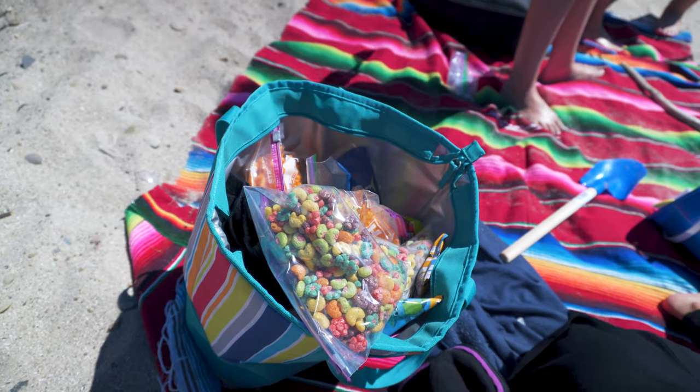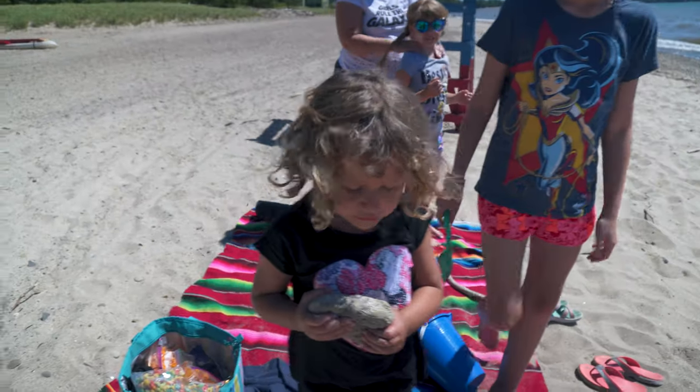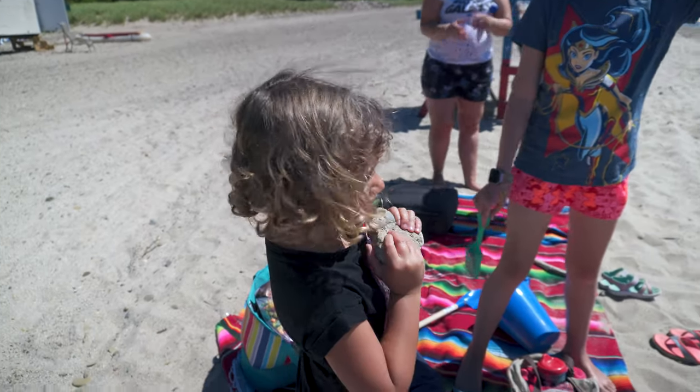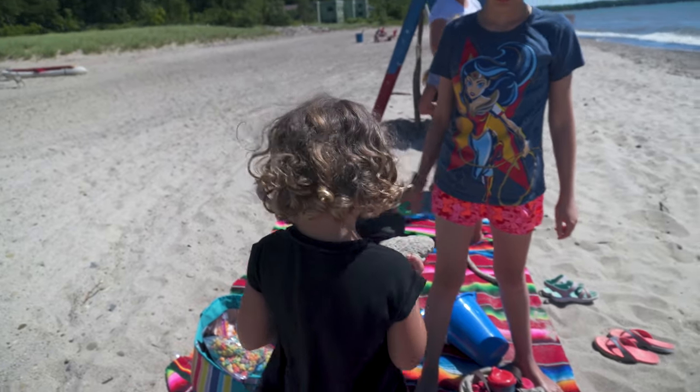Tip for all the dads out there: make sure you bring plenty of snacks. What the heck? What the heck — in the ocean? Maybe I'll calm it down. I put it by your mouth.